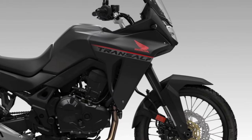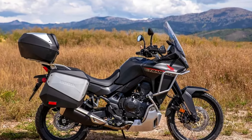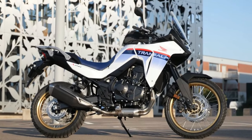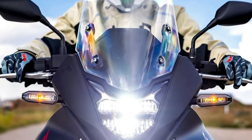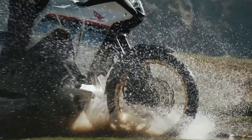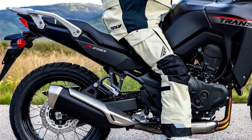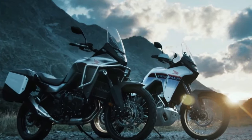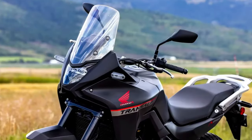The 2024 Honda Transalp is coming to America. The California Air Resources Board has issued an executive order for the Honda XL750 Transalp, certifying the mid-sized adventure tourer for the 2024 model year. Along with confirmation of the BMW R1300 GS, paperwork now confirms the new Honda Transalp is headed to the US market. Documents filed with CARB show it will come to America as a 2024 model — the first real confirmation Honda is bringing the Transalp to North America.